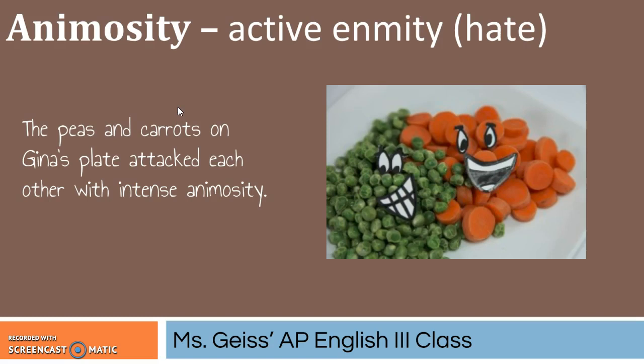Next up we have animosity, which is also a noun, and it's active enmity — which is hate. So it's active hate. The peas and carrots on Jana's plate attack each other with intense animosity. So animosity is a noun that works great if you are trying to communicate extreme hate, all the way on the scale of hate. So it's a much more intense version of simply hate, and it's a great word to use in order to be as specific as possible.